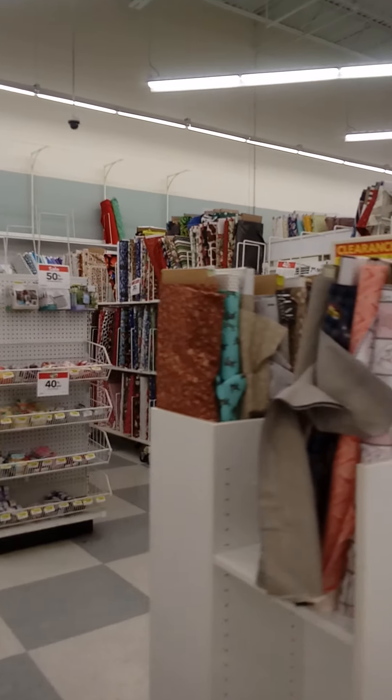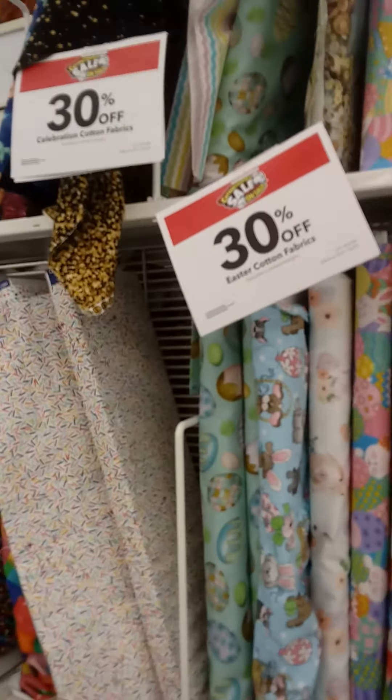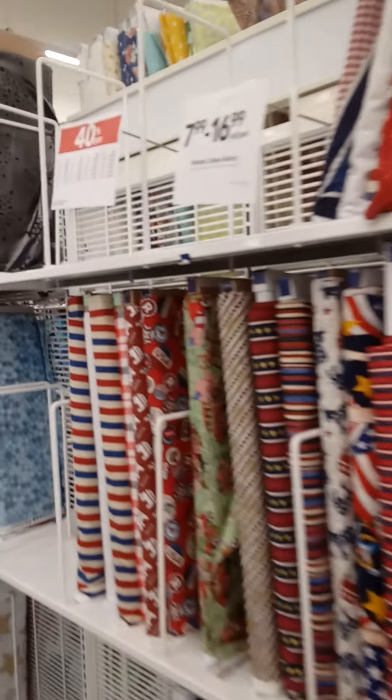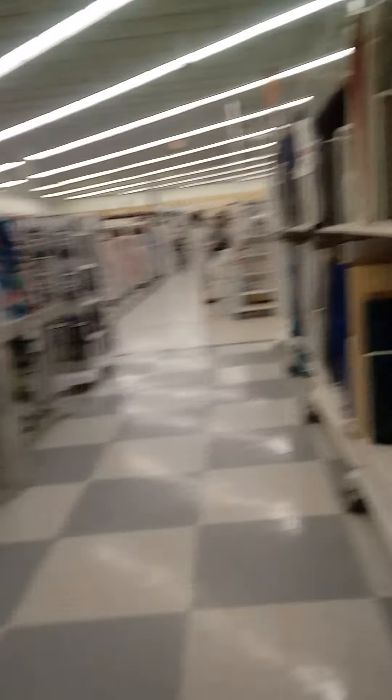Let's go on to the materials department. They have all types of materials, especially for those of you who are making masks. A lot of the material is either 30 or 40 percent off. I'm going to ride through here so you guys can see the array of material they have — all 40 percent off. Here's some for 30 percent off. They have rolls and rolls of it, so I'm pretty sure you can find something.